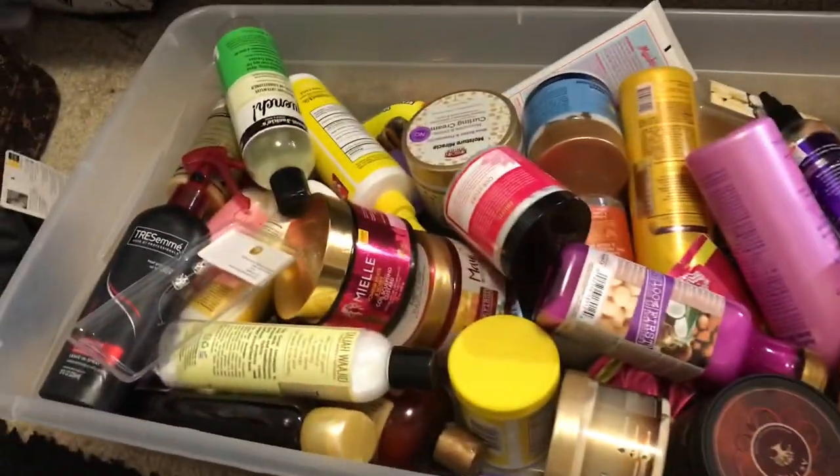I forgot to show y'all under my bed — of course it's where I keep my hair stuff. This is my bed and I keep my hair container with all my hair stuff in here. If you want to know all the hair stuff I have, go watch my haul, which is quite a lot.